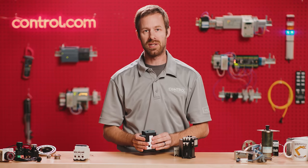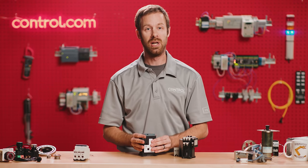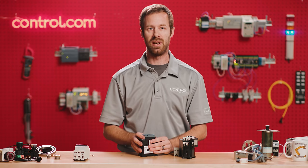These normally closed contacts will open the control circuit anytime an overcurrent failure is detected within the motor control system. So using these four sets of contacts — the main contacts, the coil, the auxiliary contacts, and the overload — provide a complete system of motor control, but understandably they can be a little bit difficult for electricians to read on a schematic.